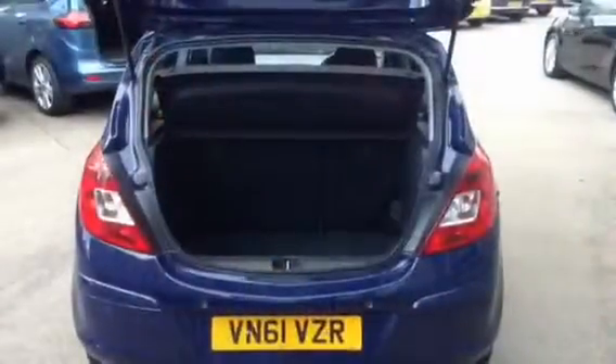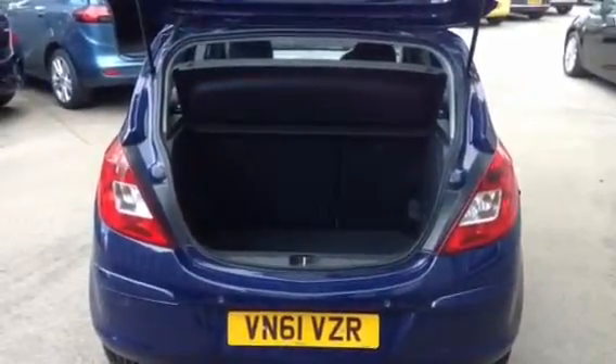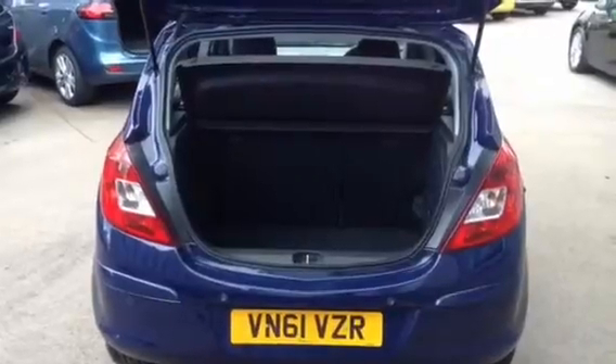Excellent boot space in the Corsa for the size of the car. The rear seats are 60-40 folding splits so you can fold them down individually or both together if you wish to fit anything more substantial in the boot.